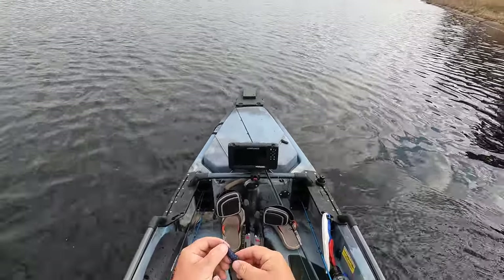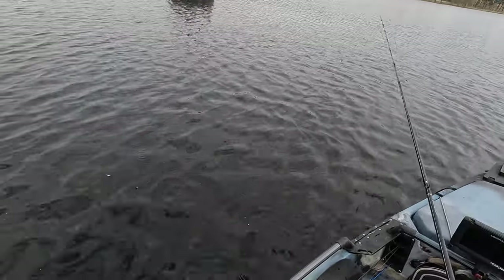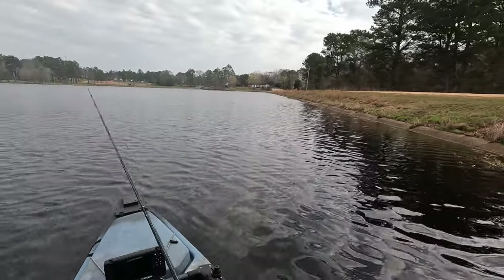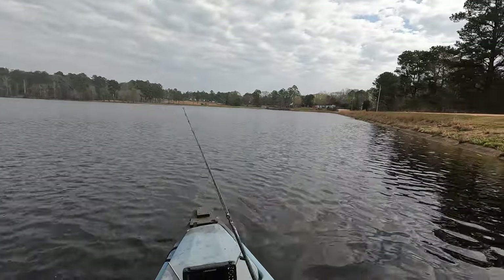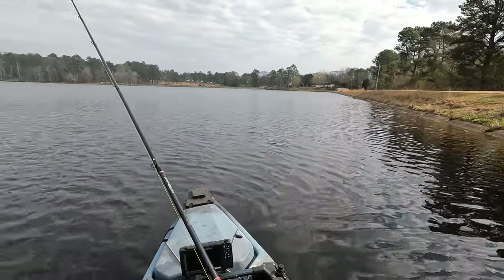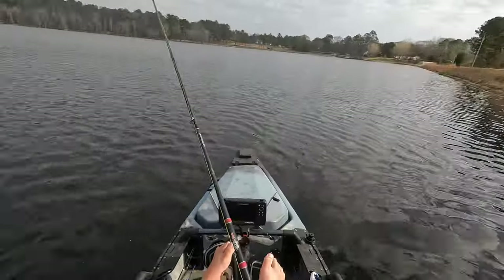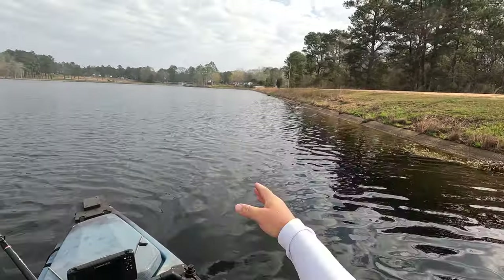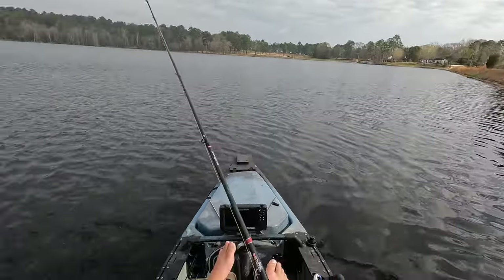We did swap from the swamp gold over to the midnight reaper just because the water here is so clear. I felt like that gold flake was a little too bold. So kind of like a June bug color right here that we're throwing. We started off working around some grassy areas over that way and weren't picking up any fish. Decided to come over here, fish the dam side, and just picked up our first bite of the day.